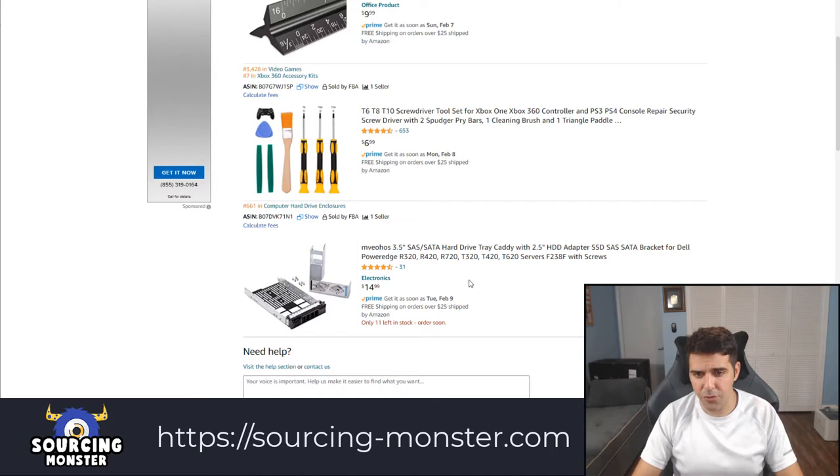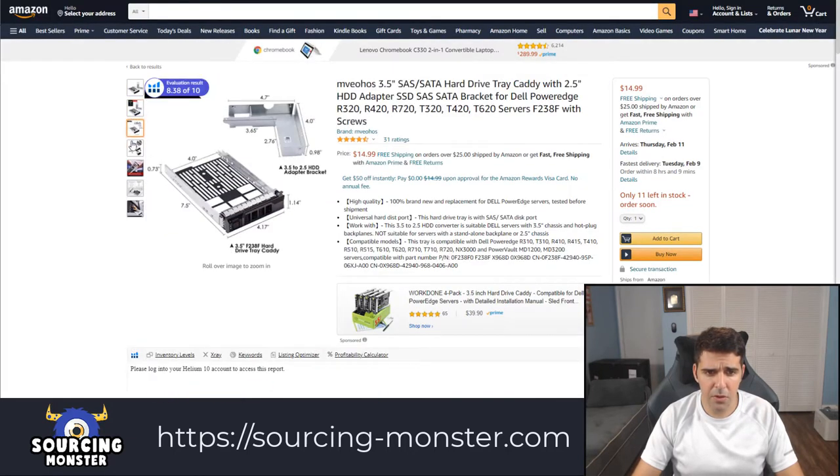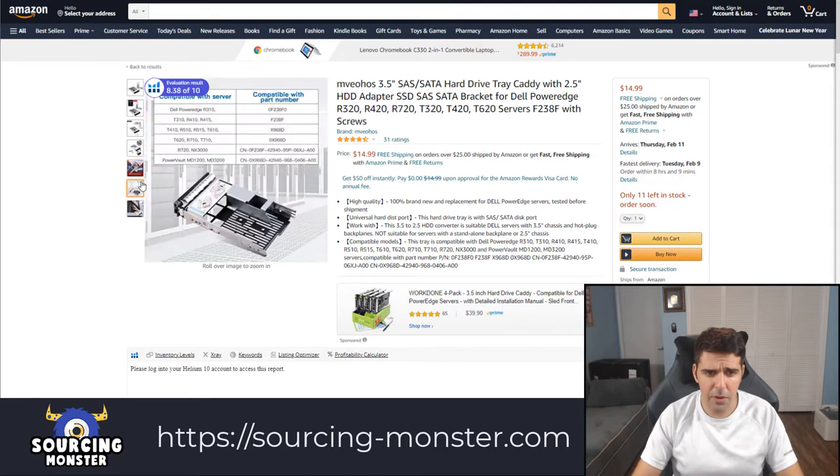This is a hard drive tray — carry with 2.5-inch HDD adapter SSD. So this is something that you put in your computer tower, I assume.